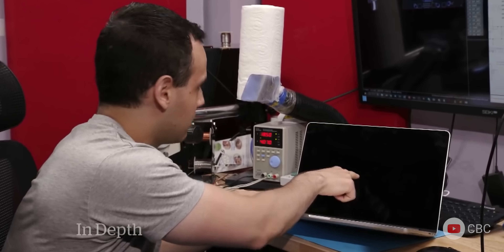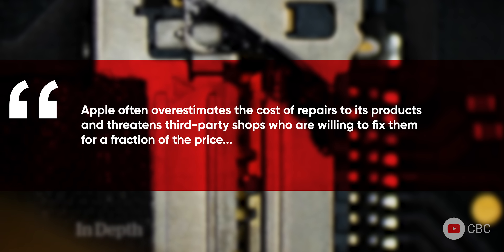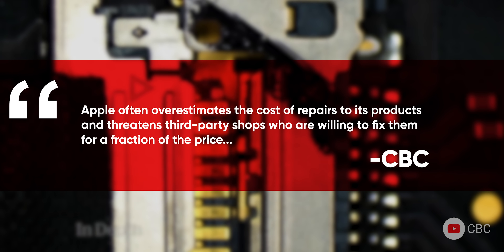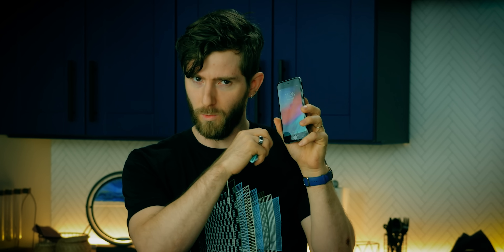It's not. What it's actually about is controlling access to parts and services, which preserves profit for Apple and its partners, as long as those partners play by Apple's stringent rules.